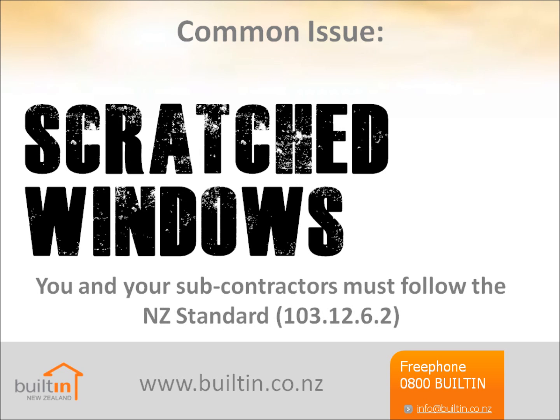Scratched windows: if this is deemed to be faulty workmanship, the cost of replacing it may not be covered. The typical scenario is that someone scratches the glass when cleaning off splashes of paint. There is a New Zealand standard for cleaning glass — NZS 103.12.6.2 — and some insurers are now declining claims if these standards weren't followed when the damage occurred. You should make your subcontractors aware of this problem and ensure they take extreme care when cleaning glass by following this standard.